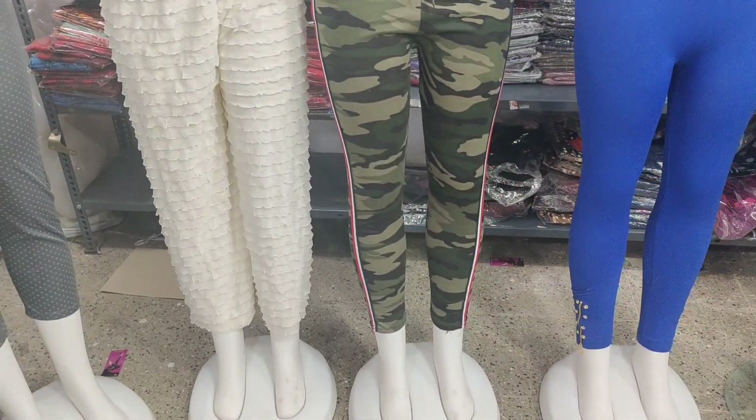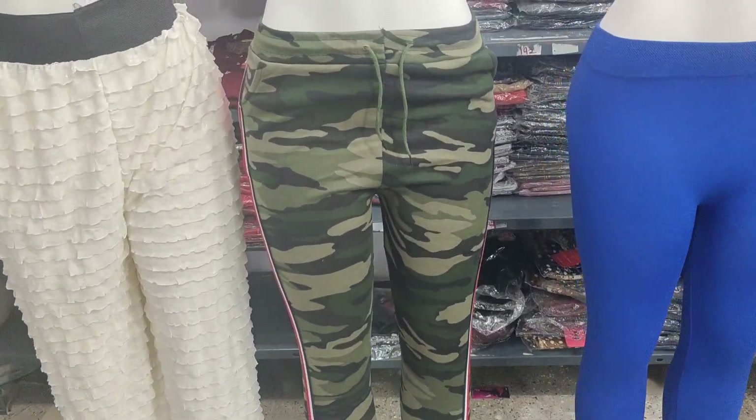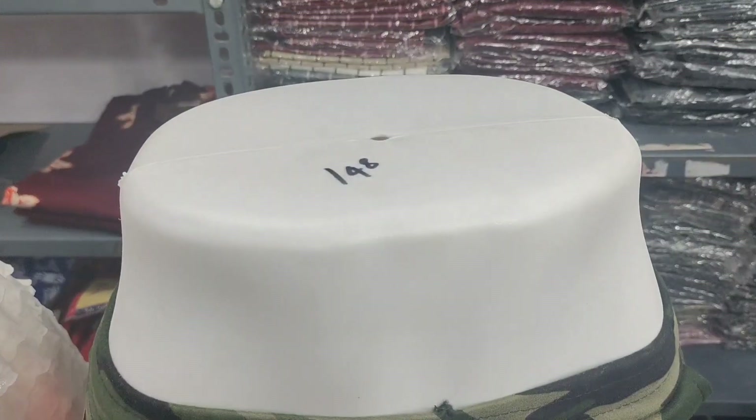For the rest of the collection, we have military pants. Mostly gents wear these, but now ladies have this collection too. This price is 148 rupees.